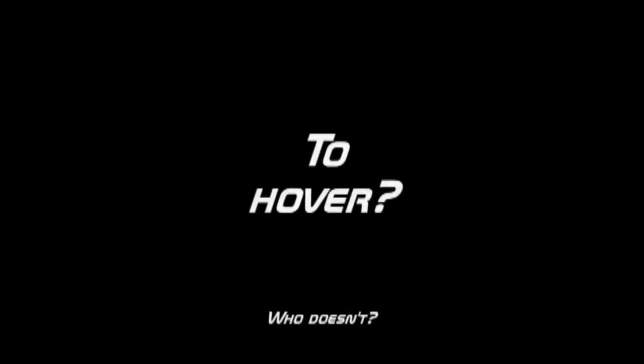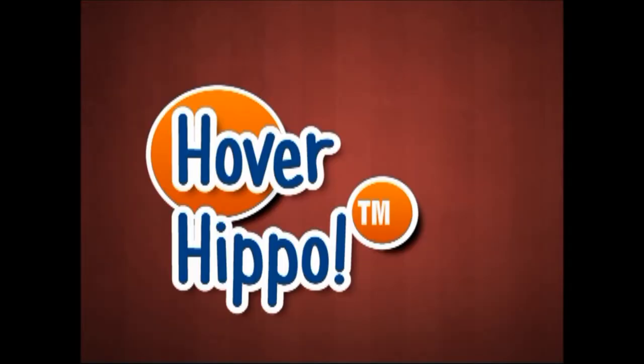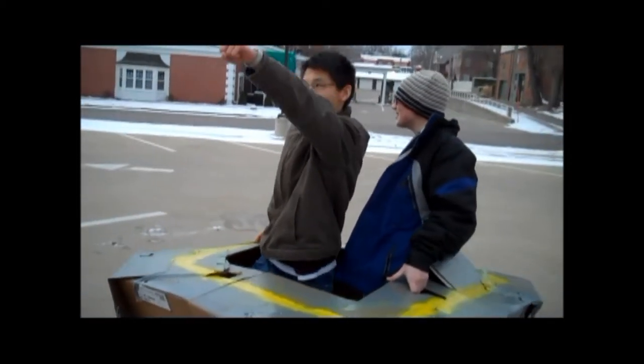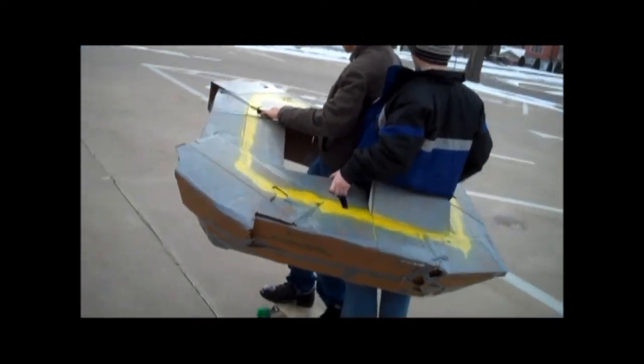Have you ever wanted to fly, to hover, to be awesome? Well, now's your chance with the Hover Hippo by Hoverlicious. Look how much fun these guys are having with the most exciting thing of the century.